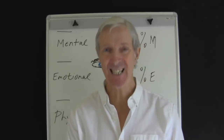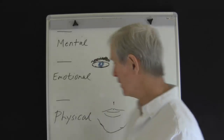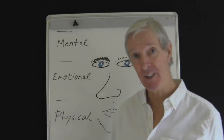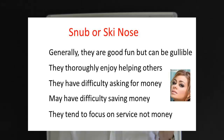A snub nose or ski-jump nose is really easy to recognise because the nostrils are clearly visible. If you look at the nose from the profile, it has a concave shape. These are happy-go-lucky people, and that's in evidence because of the way they project their personality out to the external world. Generally, the snub or ski-jump nose person can be good fun, but they can be gullible. They enjoy helping others and will go to a great deal of trouble if necessary. They have difficulty asking for money and can also have difficulty saving money and making ends meet — the focus is on service, not reward, not money.